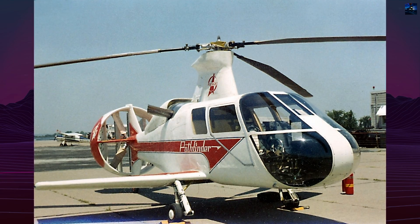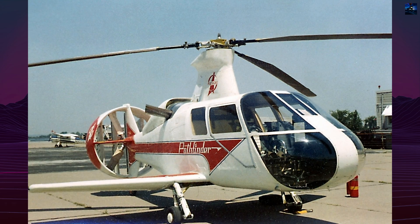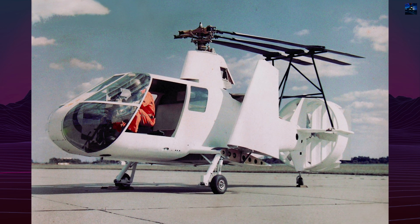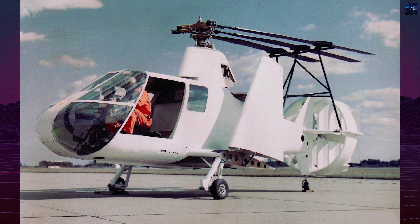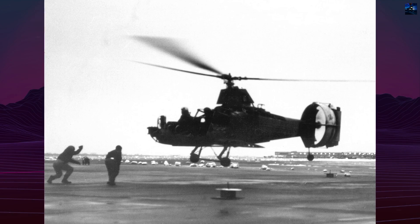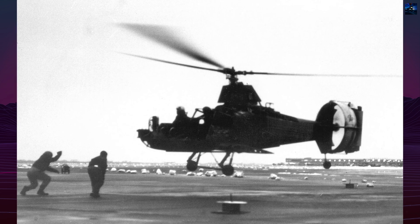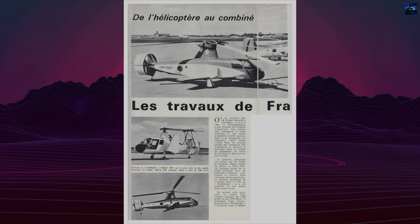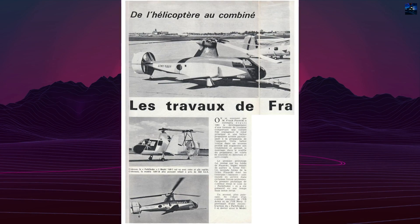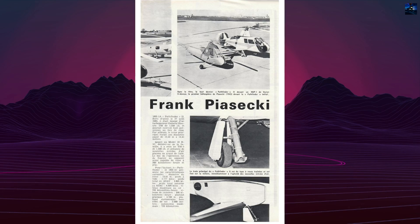The Piasecki 16H Pathfinder was a groundbreaking experimental high-speed compound helicopter developed by Piasecki Aircraft in the early 1960s. Designed to explore new aerodynamic configurations, the Pathfinder was among the first rotary-wing aircraft to integrate a traditional helicopter rotor system with a fixed wing and a ducted pusher propeller for additional thrust. Development of the 16H began in the late 1950s as a private venture by Piasecki, aiming to overcome the inherent speed limitations of conventional helicopters.